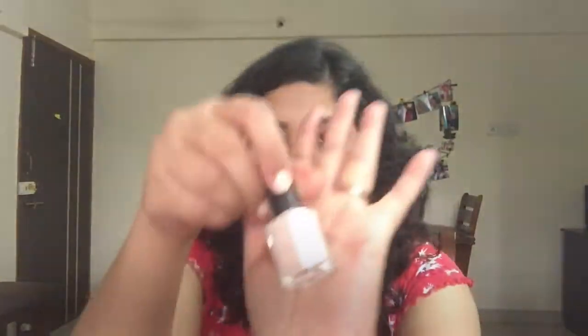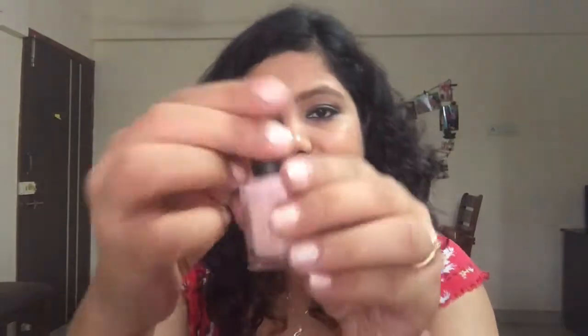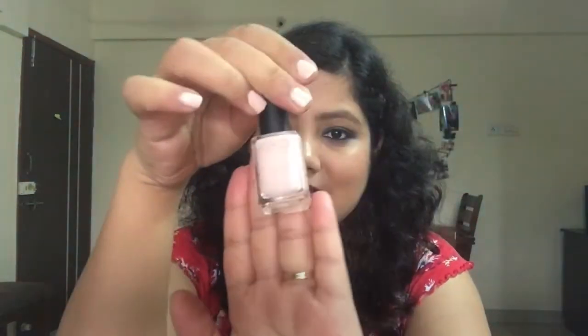The next product is the Kiko Nail Paint in shade 507. It's currently on my nails and it's great for office or day-to-day use. I'm really loving this shade this month — it's a very pasty pink shade.